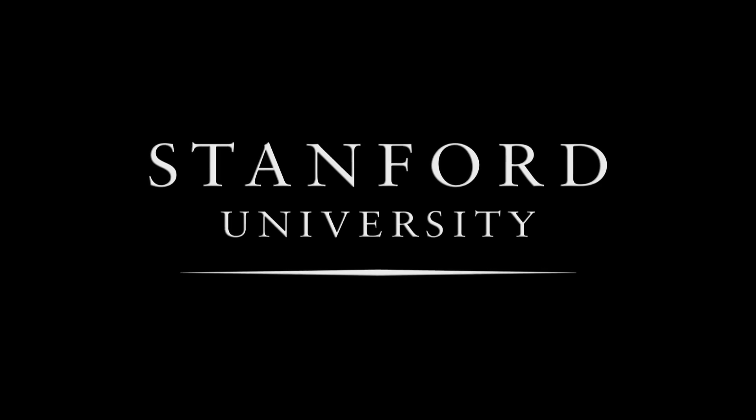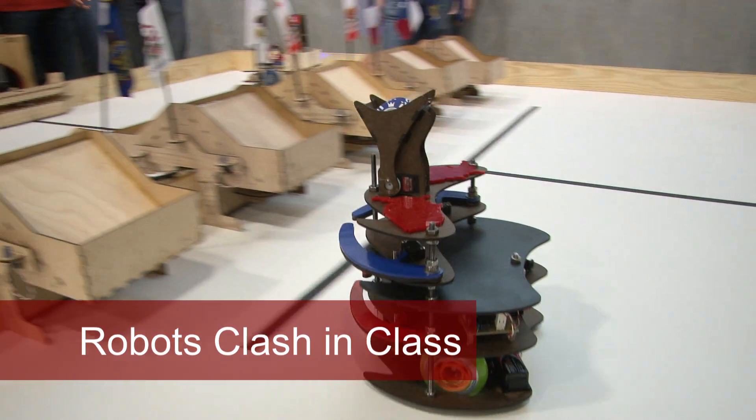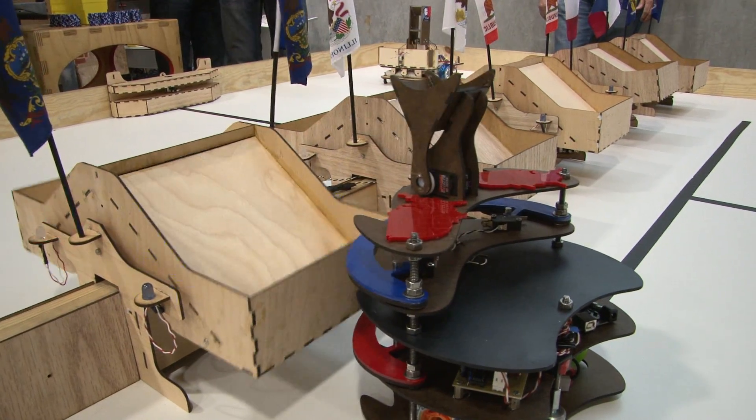Stanford University. Three, two, one, go! Tonight we have the final presentations for ME 210 Introduction to Mechatronics.